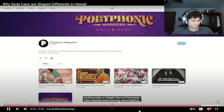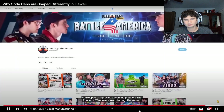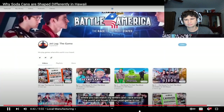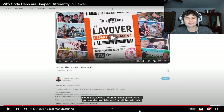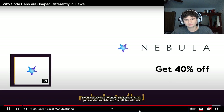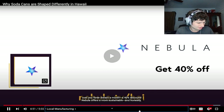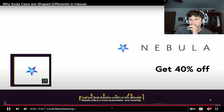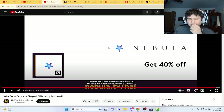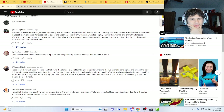Nebula has content like Abigail Thorne of Philosophy Tube's award-winning Shakespeare production, and Wendover's own Jet Lag the Game where you can watch the writers travel around the world, with a Nebula-exclusive after-show called The Layover. Using the link nebula.tv it's only $3 a month — a 40% discount. It's a more sustainable and honestly more fun way to make and share these videos.